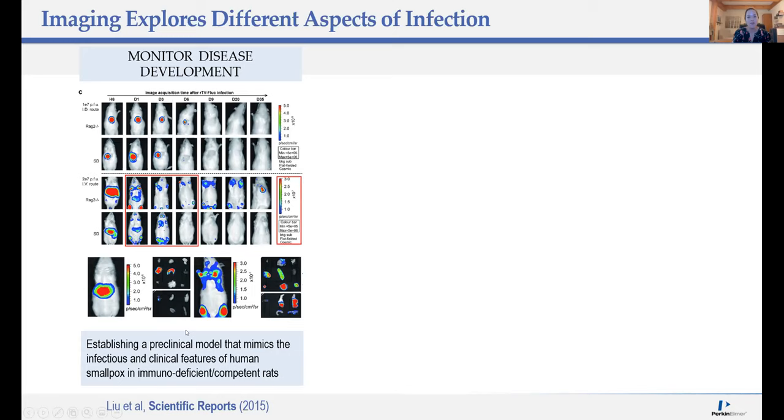Using wild-type and immunodeficient rats, they engineered a vaccinia virus carrying firefly luciferase and used this to recapitulate the infectious and clinical features of human smallpox. They found that the immunodeficient rat strain was more susceptible to infection and had a slower virus clearance rate, monitoring the disease over time using IVIS imaging. IVIS does stand for in vivo imaging system, but you can remove organs and image those on the IVIS as well to confirm location of your signal. And as Amy mentioned, you do have the capacity for 3D imaging, which I'll talk about later.